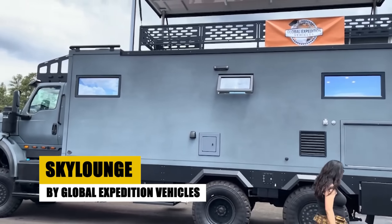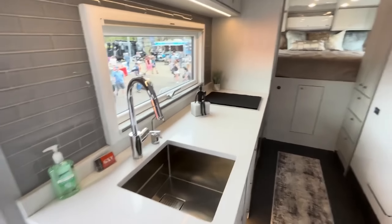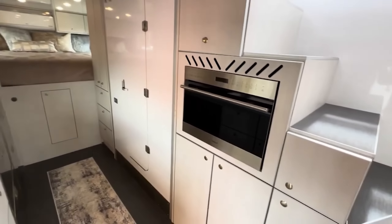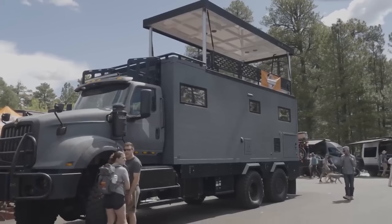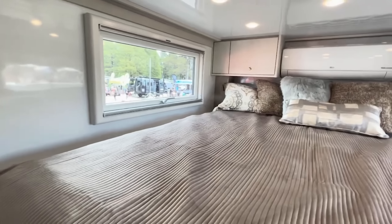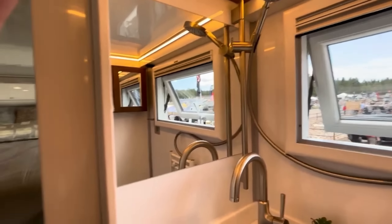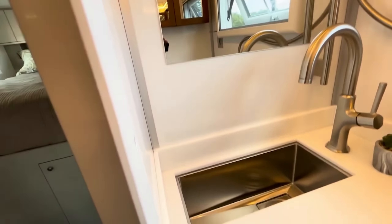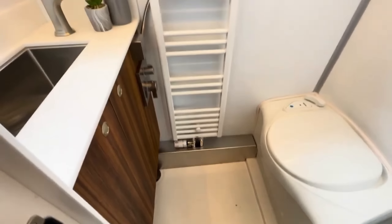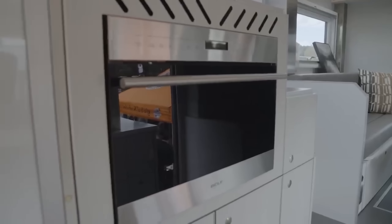Act Me Overland, nestled in the heart of Salt Lake City, Utah, embodies a commitment to excellence in the world of overland adventures. Since 2012, this pioneering company has been custom-building expedition vans and trucks, each designed to meet the unique demands of off-grid living and exploration. At Act Me Overland, the journey from dream to reality is a collaborative process — starting with the perfect base vehicle, clients work closely with Act Me's team to design and outfit their mobile sanctuaries, ensuring every adventure is supported by unmatched quality and innovation.